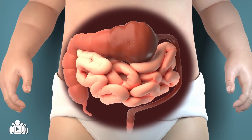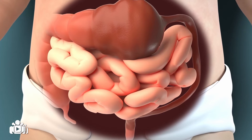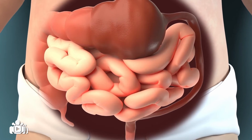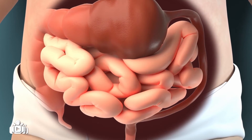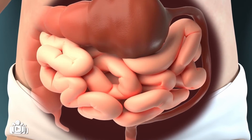No relief of symptoms following this process could mean that your baby has a particular type of Hirschsprung's disease called long-segment Hirschsprung's disease, or perhaps another diagnosis. Long-segment Hirschsprung's disease occurs when ganglion cells are missing from most of the large intestine.